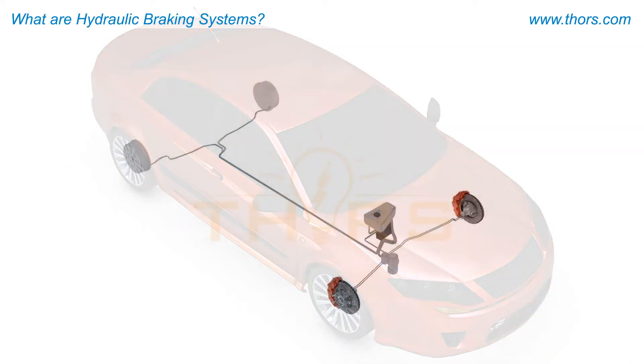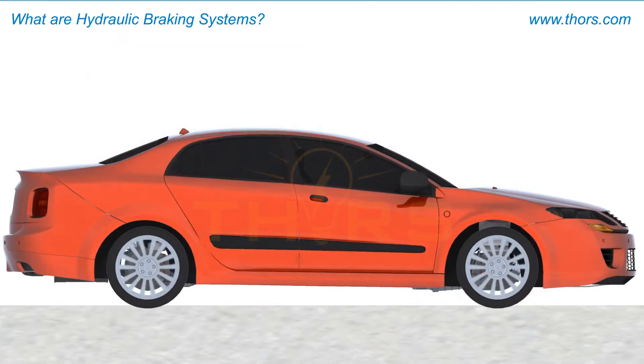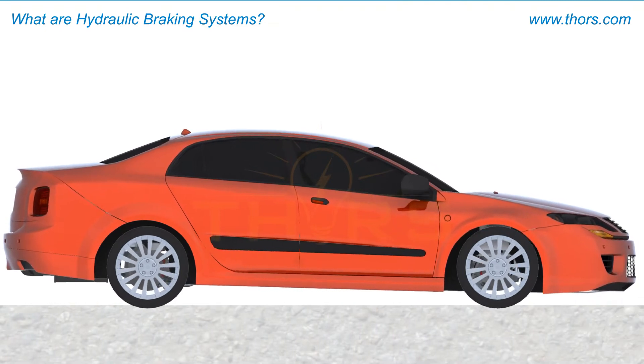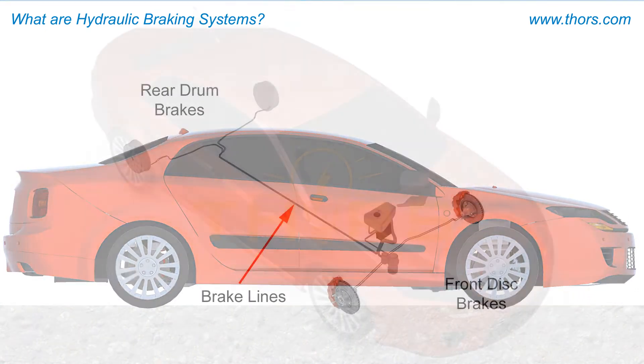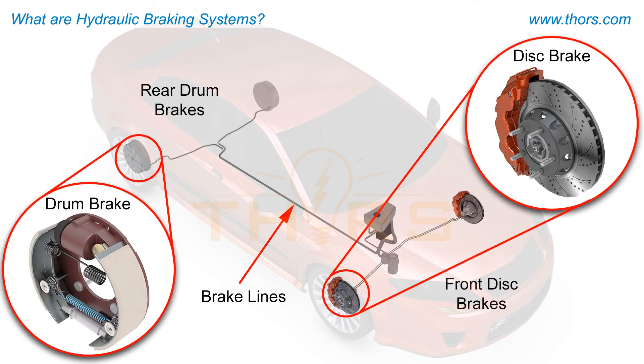A braking system is made up of several components that are designed to work together with the foundation brakes in order to decelerate or stop the motion of a vehicle. Foundation brakes, such as drum brakes or disc brakes, are the primary stopping devices at the wheels of a vehicle.